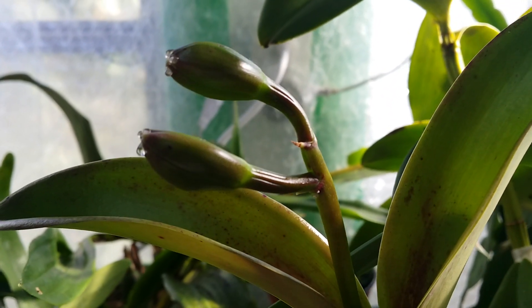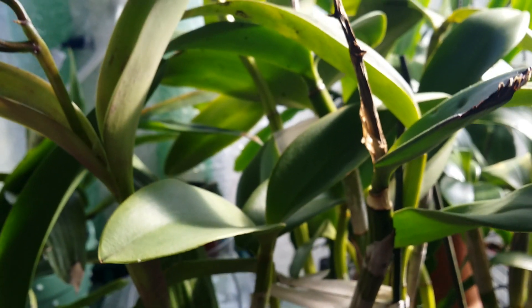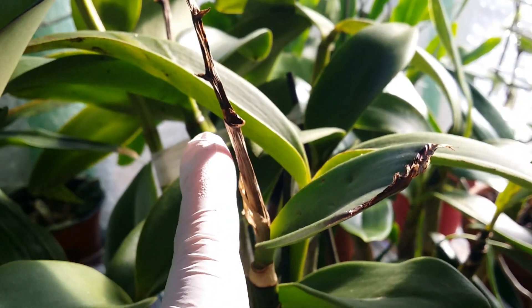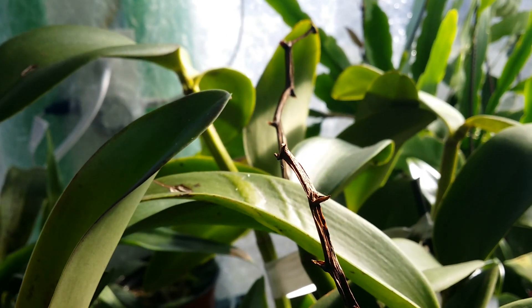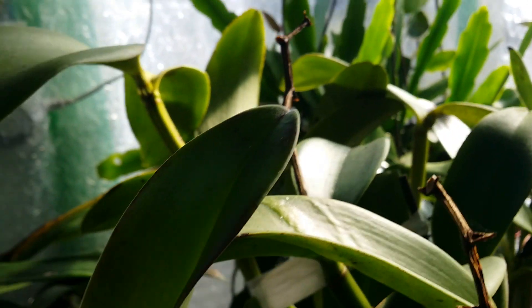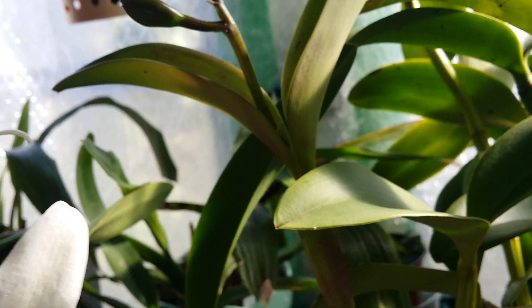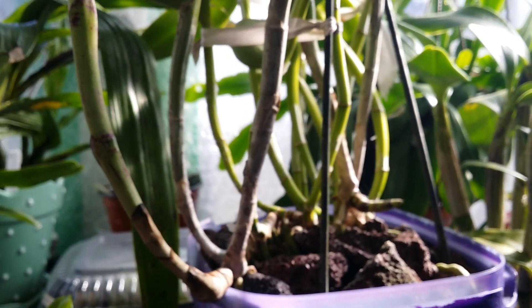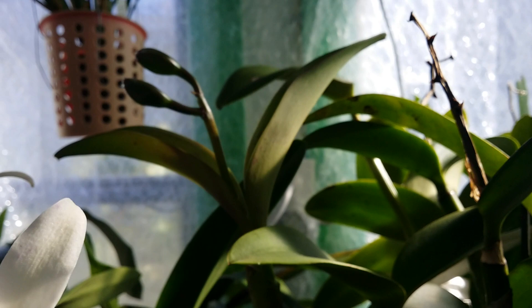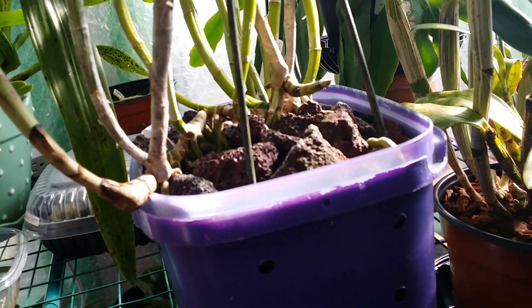This is my Cattleya Moth Paradise, and she flowered for me outside twice, always giving me four buds per inflorescence. But this time there are only two — I understand because this is a different growing environment now. It's indoor growing, not as bright as outside since this orchid loves growing outdoors. She's fragrant too, though unfortunately I don't like her scent.